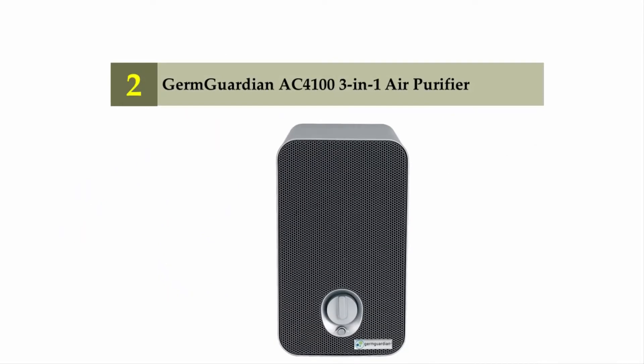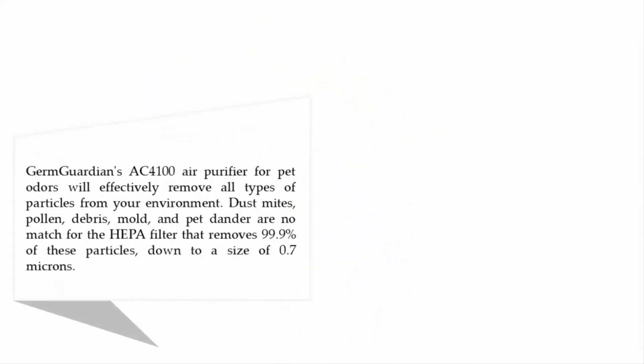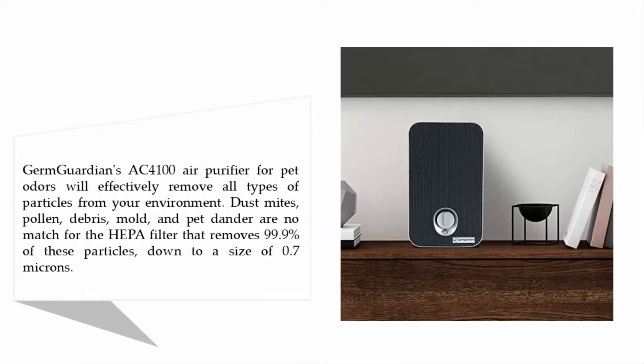Nearing the top of our list at number two: the Germ Guardian AK4100 3-in-1 air purifier. Germ Guardian's AK4100 air purifier for pet odors will effectively remove all types of particles from your environment. Dust mites, pollen, debris, mold, and pet dander are no match for the HEPA filter that removes 99.9% of these particles down to a size of 0.7 microns.